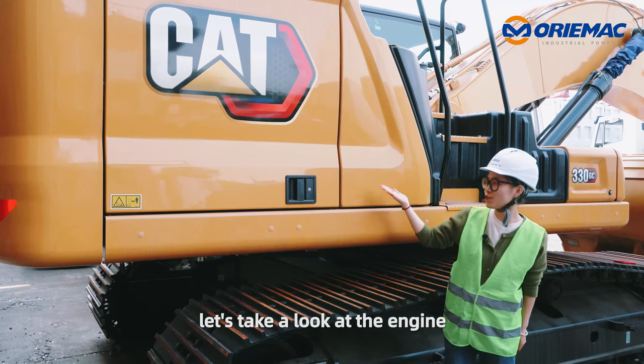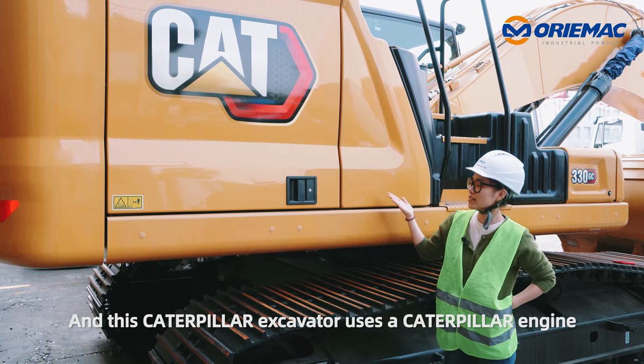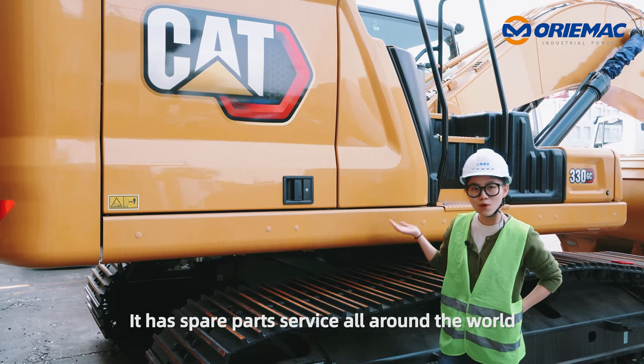Next, let's take a look at the engine. A good engine can make the machine work longer, and this Caterpillar excavator uses a Caterpillar engine with reliable quality and low emission. It has spare parts services all around the world.